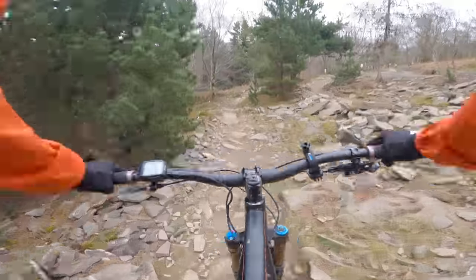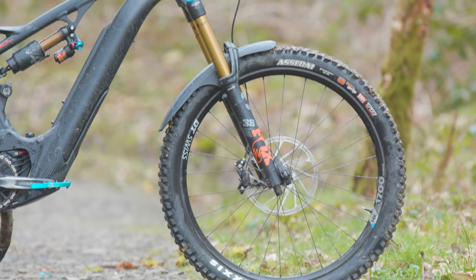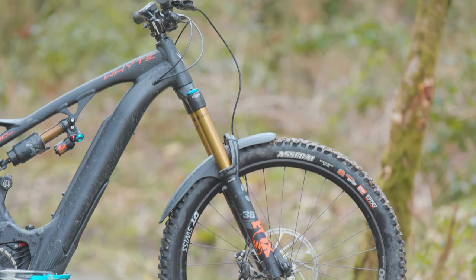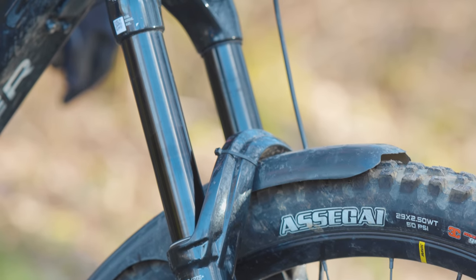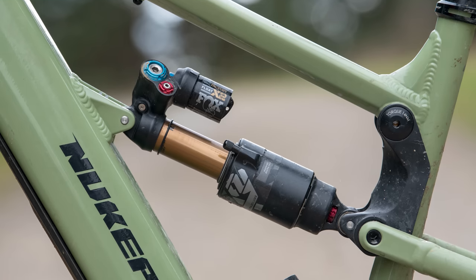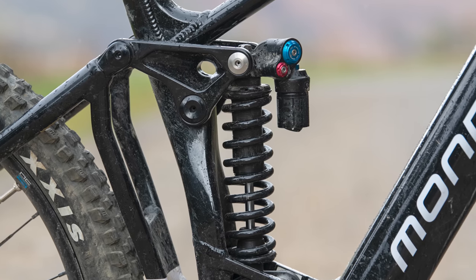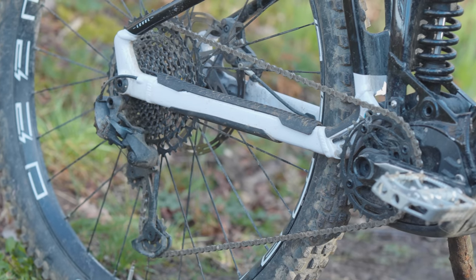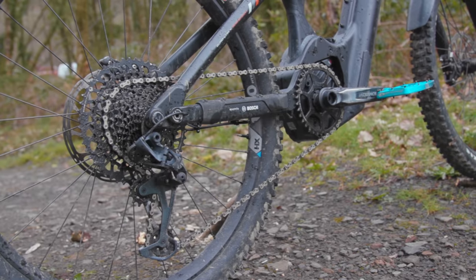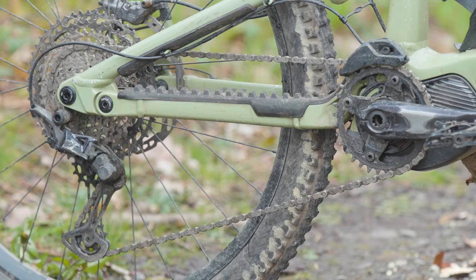In terms of spec, there's little to differentiate the bikes. Each has a Fox 38 fork, with the Megawatt and E180 getting the top-spec Grip 2 factory version, while the Level has a bottom-tier performance unit with a less-adjustable grip damper. The Nukeproof and White use the same Fox Float X2 factory air shock, while the Mondraker has a coil-sprung Fox DHX2 performance elite unit. SRAM's GX Eagle takes care of drivetrain duties on the Level, while the E180 gets the posher X01 Eagle, and the Megawatt is decked out with Shimano XT.